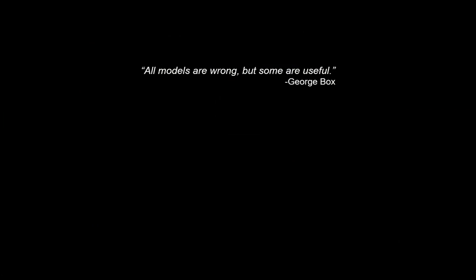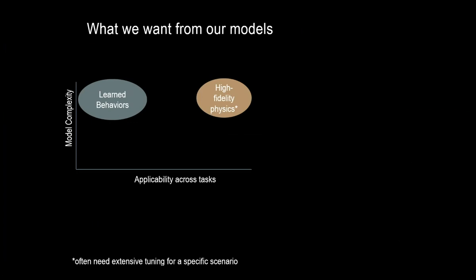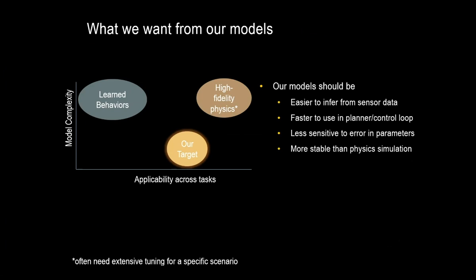In previous work, learned behaviors have had some success on tasks for which they were trained. However, it's not clear how to avoid training a new model for every task. High fidelity physics engines can be applicable across many tasks, but they'll often require significant tuning for a specific scenario. Our objective is something much less complex, but still maintains broad applicability across tasks without needing a new set of training data or a system identification phase. These models should be easier to infer from sensor data, faster to use in a planner or control loop, less sensitive to error and parameters, and more stable than physics simulation.